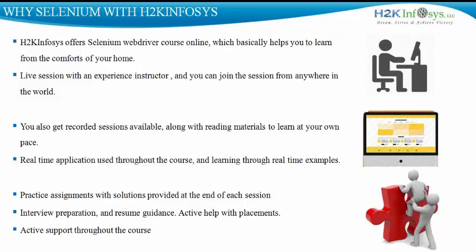So why should you learn Selenium with H2K Infosys? H2K Infosys offers Selenium WebDriver courses online, which means you can learn from the comforts of your home from anywhere in the world. It also provides a lot of reading materials and recorded sessions of the classes, so if you have missed a class or want to learn at your own pace at a different time from when the course is delivered, you can do that.